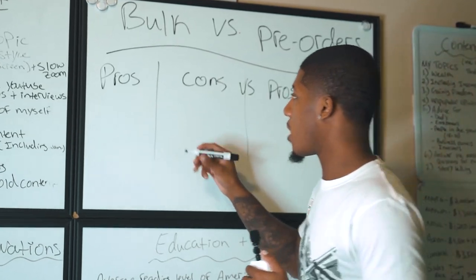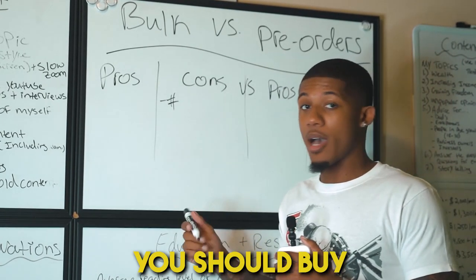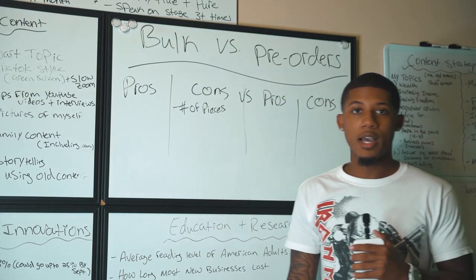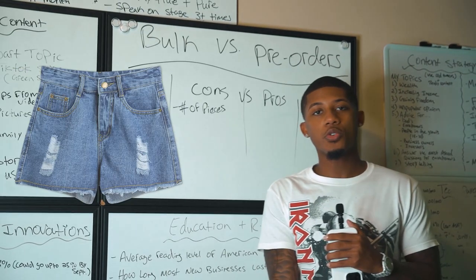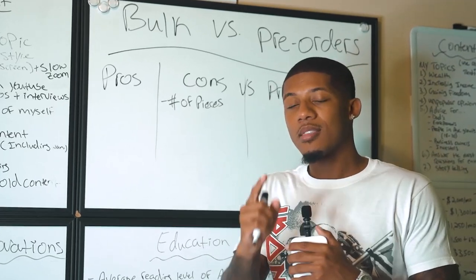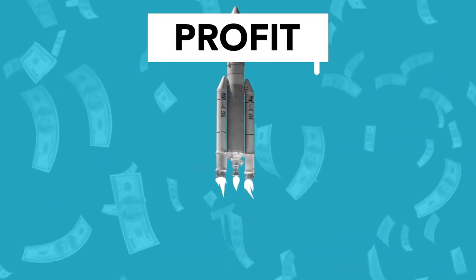The first con for doing bulk is numbers — you don't know how many pieces you should buy. If you're starting off with shirts or shorts, you have no accurate data to go off of, which means you can either overspend or underspend. You never know how your brand is going to pop off.